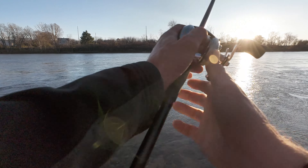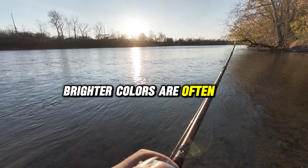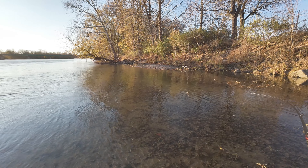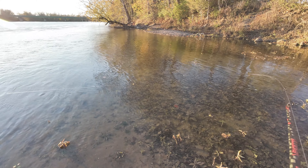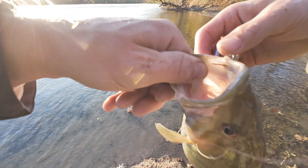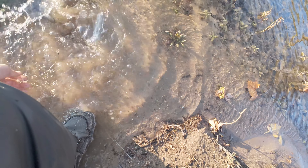Yeah, here you go — look at this! Brighter colors are often good. There we go, now we got a decent one. It's not a bad fish — not huge, but heck of a hook set. Thanks for the catch.